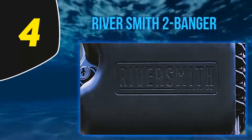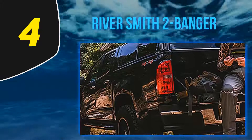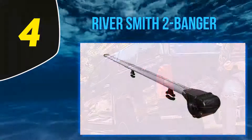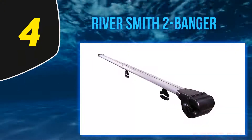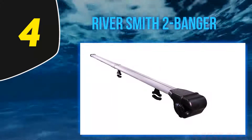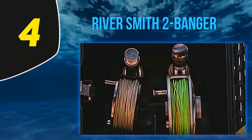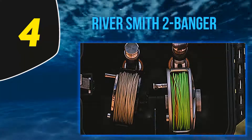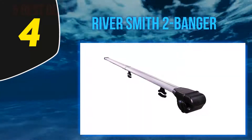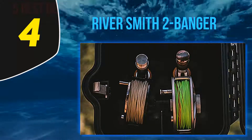At number 4, the River Smith Two Banger rooftop fly rod holder is hands down one of the most convenient and secure systems out there for transporting fully rigged fly rods. The most notable detail of the Two Banger is the fact that it's lockable. This makes it a great option for those anglers that want to leave their rods fully rigged and on the outside of their vehicle while driving, but are concerned about having their expensive rods exposed to the world and left to inspire potential theft. The fully enclosed custom profile 6063-T5 aluminum rod tubes furthermore completely block your rods from the elements.